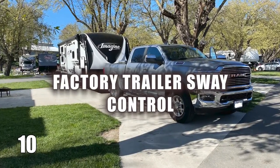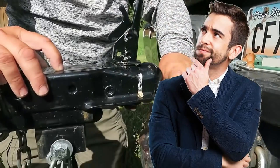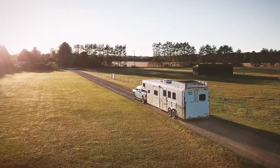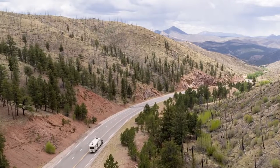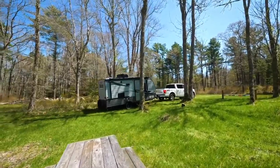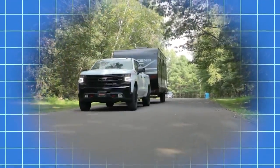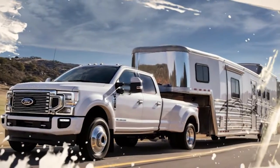Number 10: Factory Trailer Sway Control. Are you enticed by the idea of hitching up a trailer and clearing out the clutter stacked up behind the shed? What about embarking on a cross-country adventure with a travel trailer packed full of friends and family? Well, the excitement and benefits of towing can quickly turn into a nerve-wracking experience when faced with strong winds.